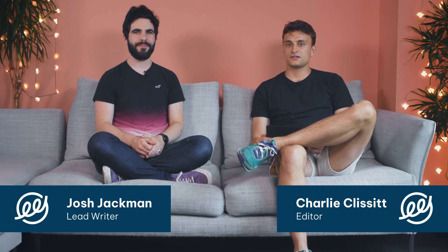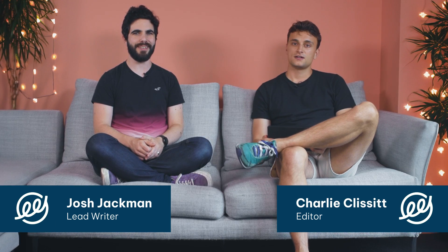Hello, I'm Charlie, the editor of the Eco-Experts. And I'm Josh, a lead writer here. So today we're going to be talking about heat pumps and solar panels, how they work together and whether if you have a heat pump you can power it with solar.